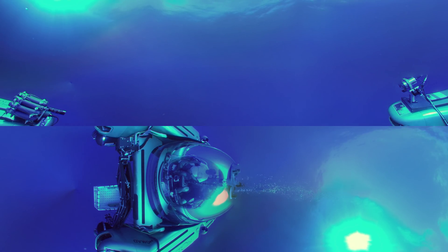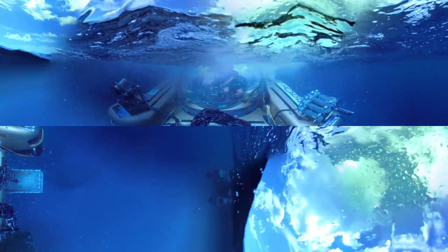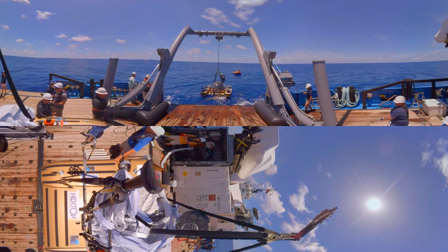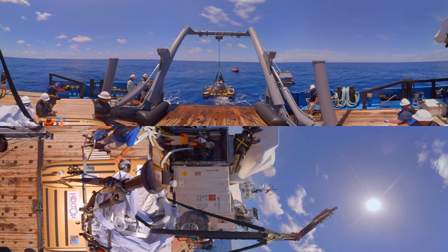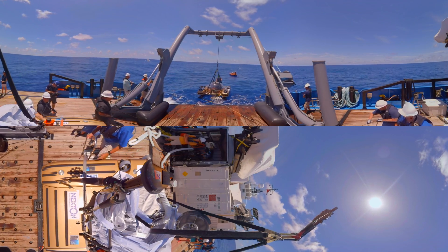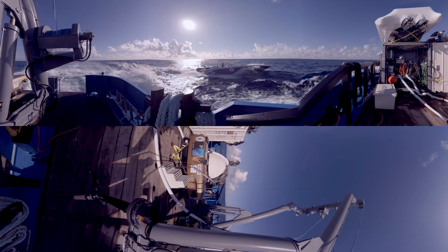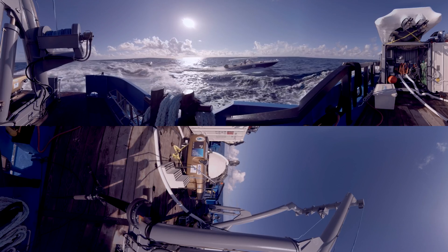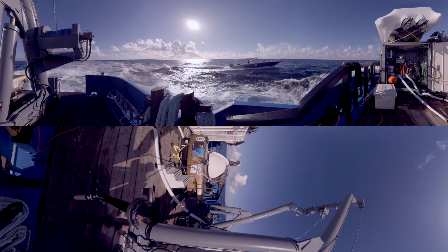We are clear to surface. Only a tiny fraction of the ocean has been explored. Each journey into the unknown pushes back the frontiers of our knowledge and reconnects us with our blue planet.